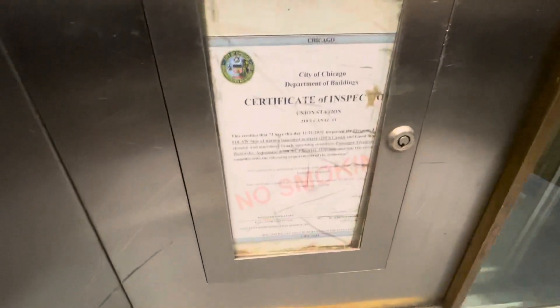Here's the outer panel. This is security. Here's the inspection certificate. I don't know what the capacity is — oh, 2,500 pounds. This goes 125 feet per minute.